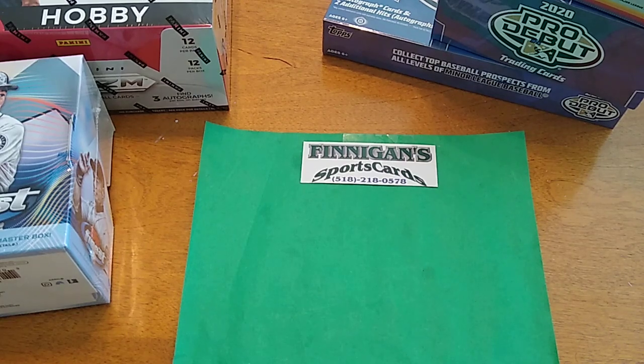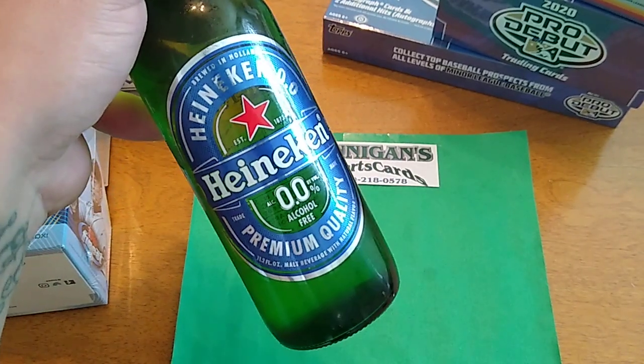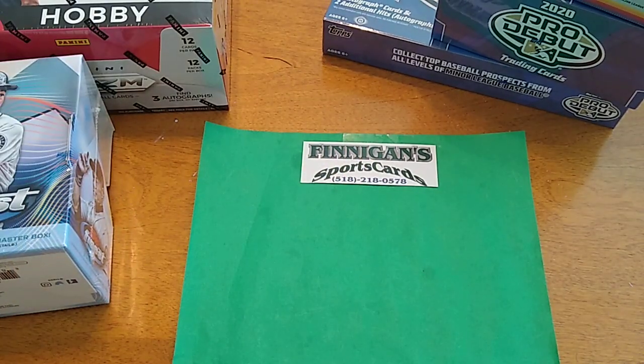The Dominguez is up through Finnegan's eBay page. I'm gonna crack open a cold one here. I don't drink, so I drink the Heineken Zero stuff — it's still pretty good to me. The Dominguez is up on Finnegan's eBay page for $2,999.99. Taking offers on it, so if you get a chance, step on by and take a look at it. I think it's card 63 of 100.